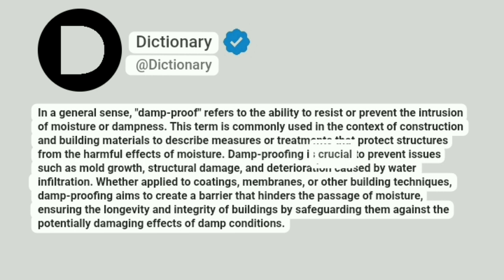Damp proofing is crucial to prevent issues such as mold growth, structural damage, and deterioration caused by water infiltration. Whether applied to coatings, membranes, or other building techniques, damp proofing aims to create a barrier that hinders the passage of moisture, ensuring the longevity and integrity of buildings by safeguarding them against the potentially damaging effects of damp conditions.